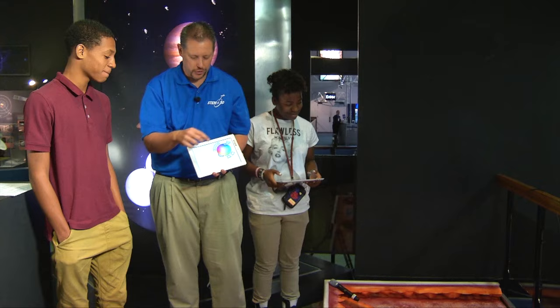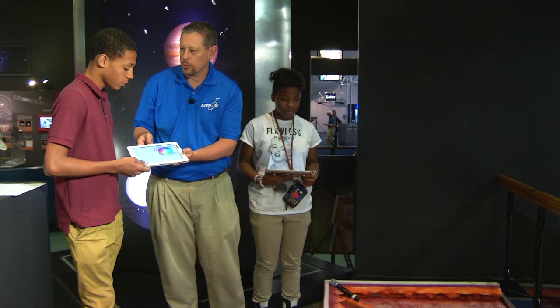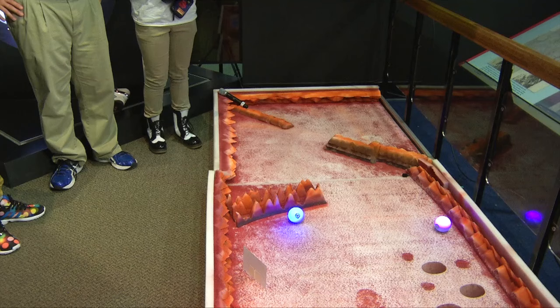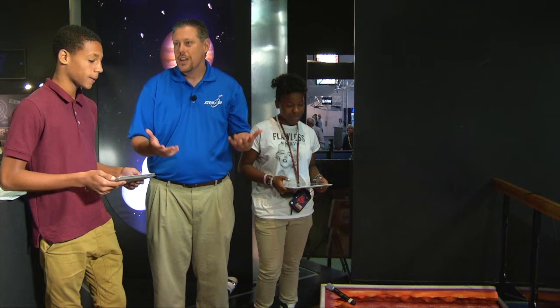We've got a couple of friends here getting ready to drive some asteroid rovers. The way these work is you plot a course on the iPad and hit go — you've got to pre-plot your course. We've got a couple of craters over here. Let's see if they can end up in one of those craters. Keep going, see if you can hit the mark there. You did it! Great job, nice work. I will tell you, I am tremendously bad at this. So you guys did a much, much better job.